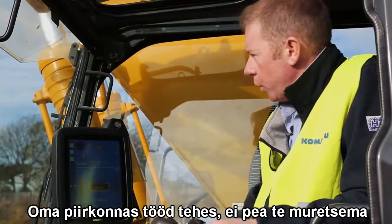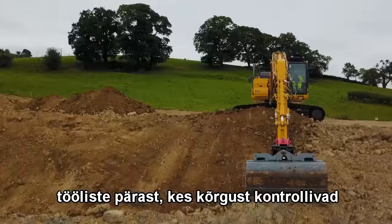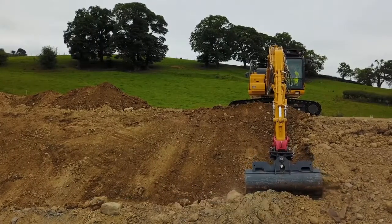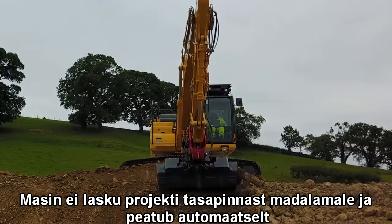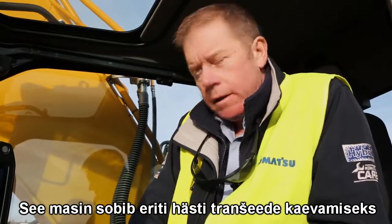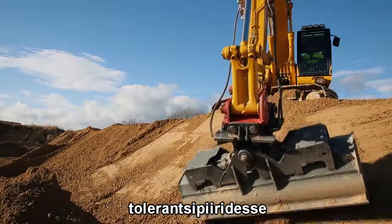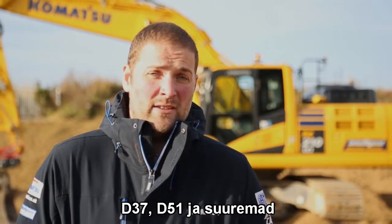Once you are working in your area, you don't need to worry about laborers checking levels using traditional methods. In this machine, we don't get any overdig — the machine will stop once we reach the design surface. In automatic mode, this machine is especially suited for trenching work, foundations, or any finishing works to a design tolerance.